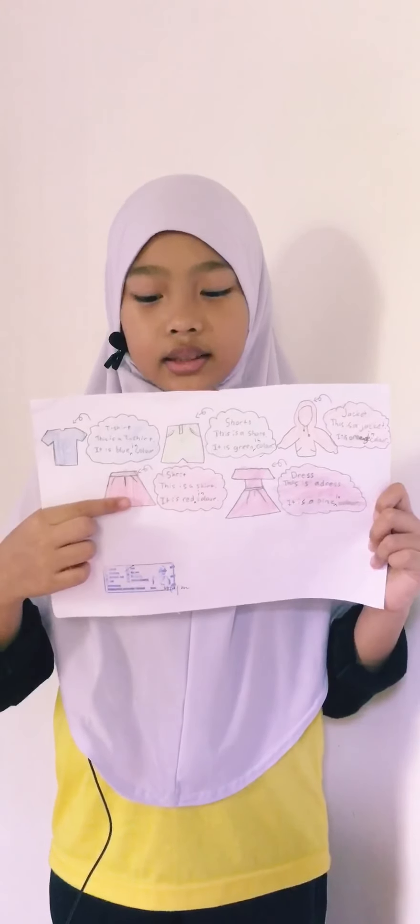This is a different type of clothes. This is a t-shirt, skirt, shorts, dress, and jacket.